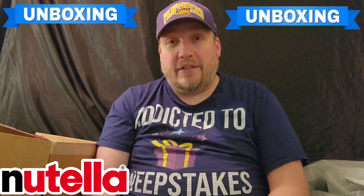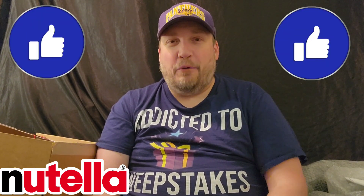Well, thank you, Nutella, for this nice little prize pack. I remember I won this a month or so ago — I won it. And it's like $140 worth, what they said. So yeah, it came today. Thank you guys for watching my unboxing. Hit the thumbs up. I'll just put it on Facebook.